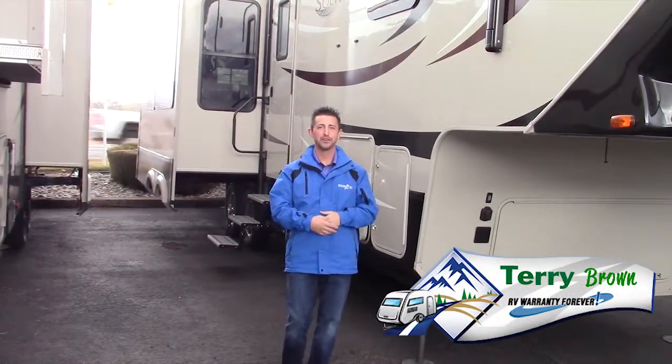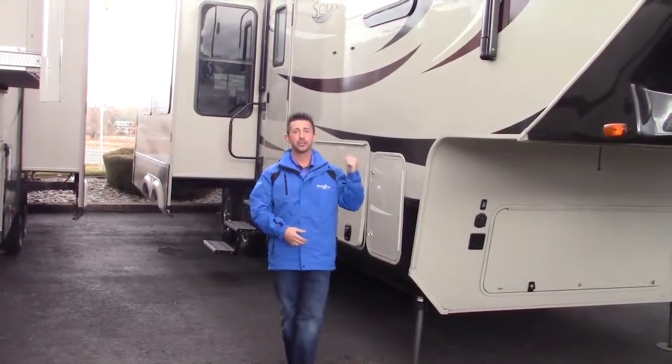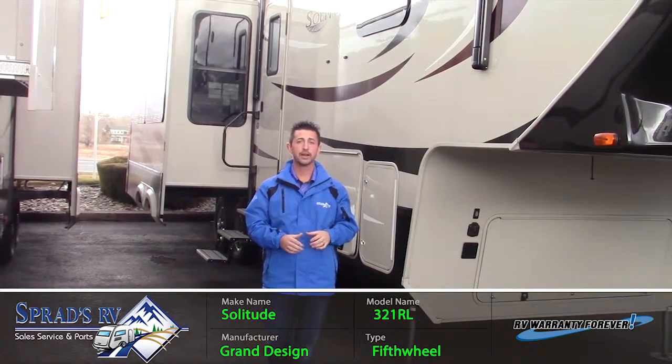Hey guys, downtown Terry Brown here with Sprads RV Reno, Nevada. I'm here to show you the all-new 321RL Solitude by Grand Design.